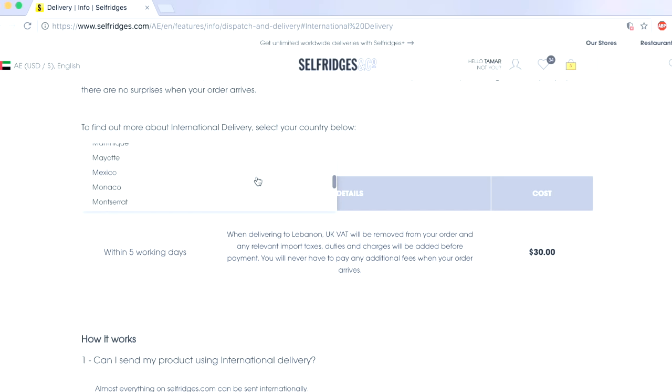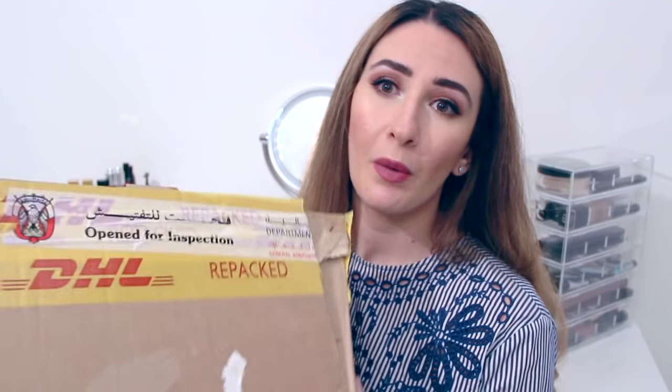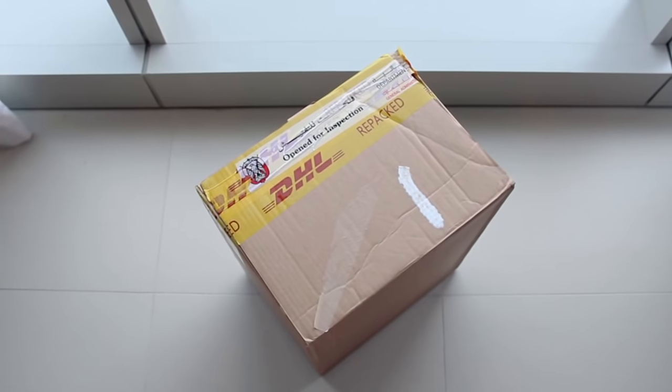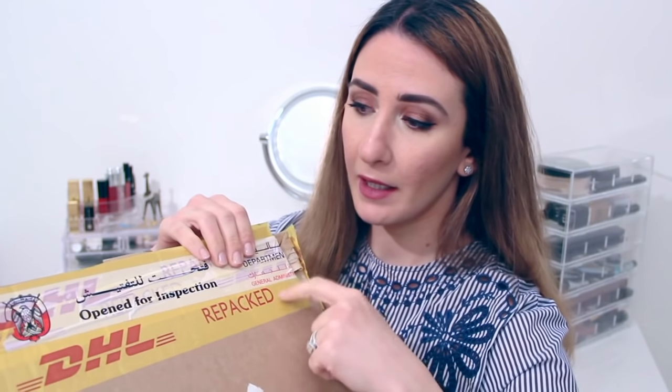Another important thing is that all your taxes, duties, and charges will be added before payment, so once you receive your order you will never be surprised and will never pay any additional fees. I placed an order just a couple of days ago and received it yesterday. I wanted to show you the box — sometimes it might be opened for inspection, and if they open it they will reseal it and you can tell by the seal.